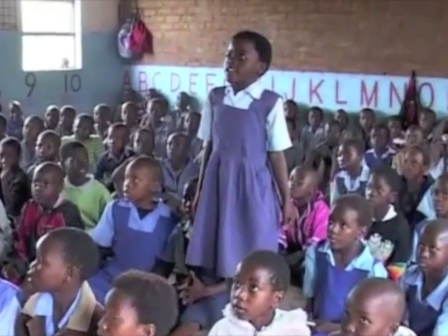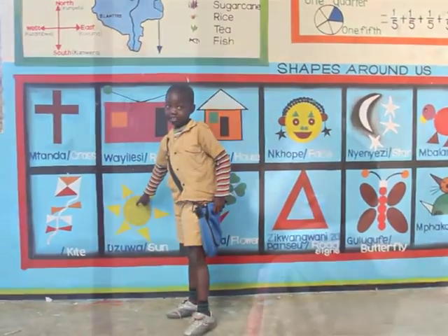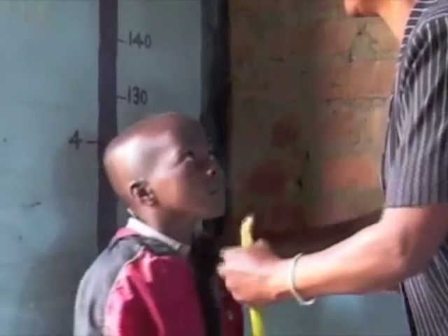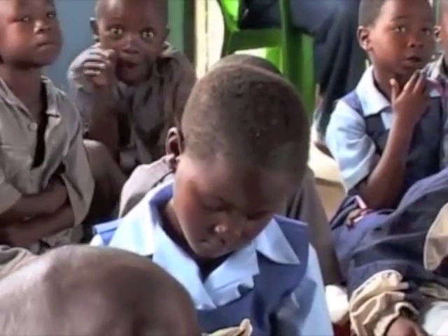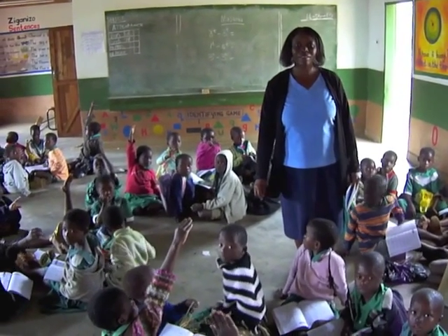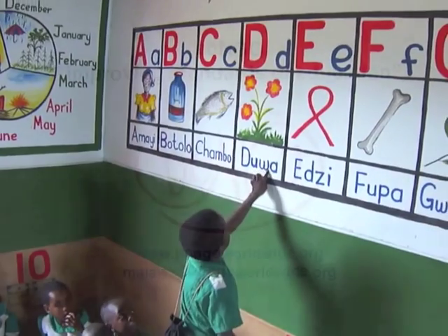Seeing the immense impact the project brings, we have made a commitment to implement it in as many primary schools as possible across the whole of Malawi. Therefore, we are challenging companies and groups which would like to support something meaningful, and also individuals who simply want to give back to the primary school they once went to. Join us, have your logo painted inside a primary school of your choice, and make it possible for thousands of children to enjoy school and learning.